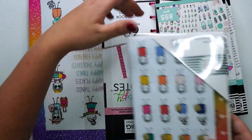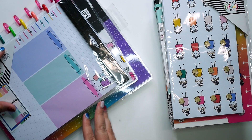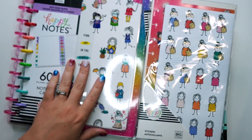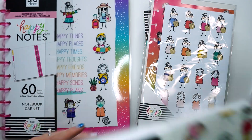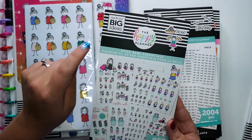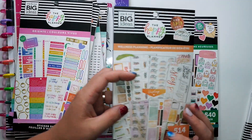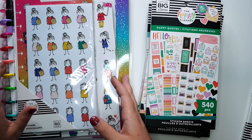We're just gonna do a quick show-and-tell and then we'll go into more detail. I got this filler paper with the stick girls on it — it's pink and cute. I got a Happy Notes with the stick girls and a big Happy Notes with the stick girls. Then I got the stick girls dashboard stickers, stick babe essentials, handwritten plans, brights mini, brights classic, wellness planning, and happy quotes. Those are all the items I grabbed.